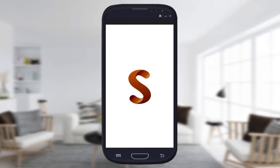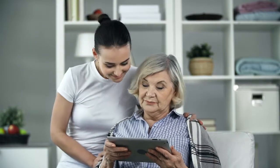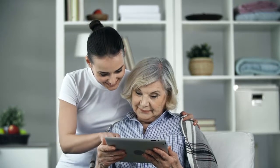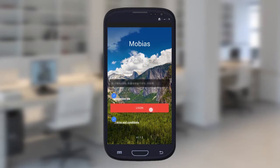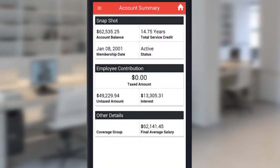Introducing Mobius Pension — member interactions will never be the same. Sagitech presents Mobius Pension, a mobile application framework designed to help pension agency members access pension data from a mobile device. Mobius Pension offers a rich set of business and technical capabilities that make it easier than ever to build, deliver, support, and maintain a mobile self-service solution.